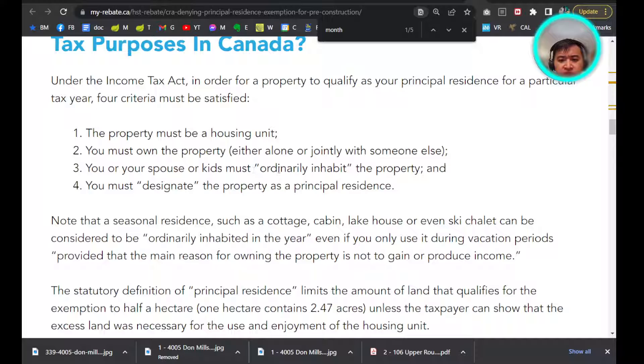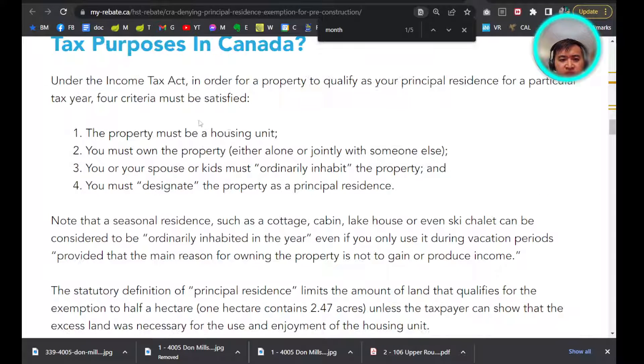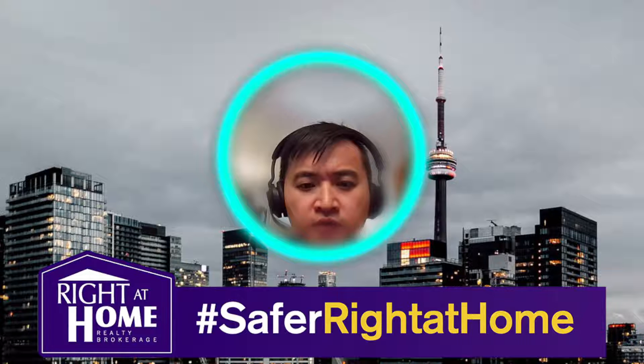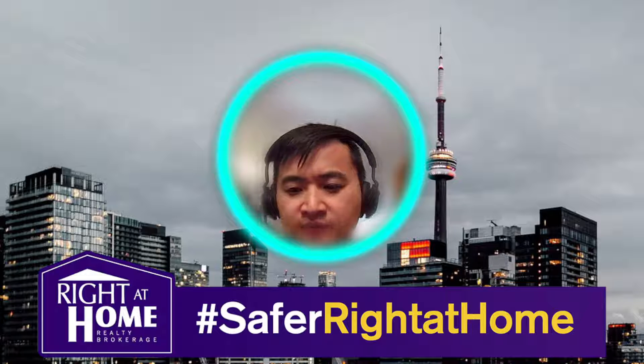You or your spouse or kids must ordinarily inhabit the property, and you must designate it in your tax returns and tax documents. You must be on title, and there must be a housing unit. I hope you enjoyed the video today on how to pay less capital gains tax — or especially prevent the appreciation from counting as business income — for new and pre-construction. Take care.